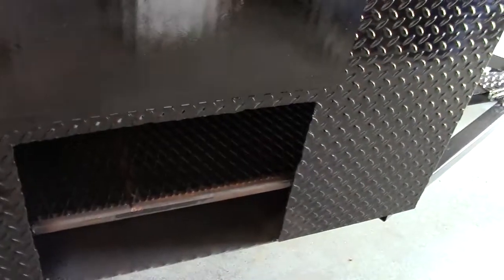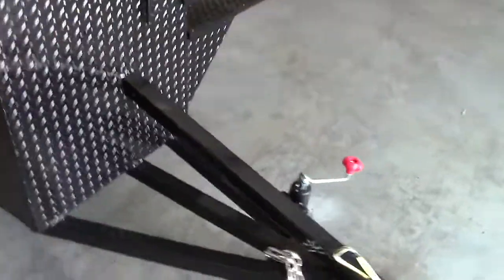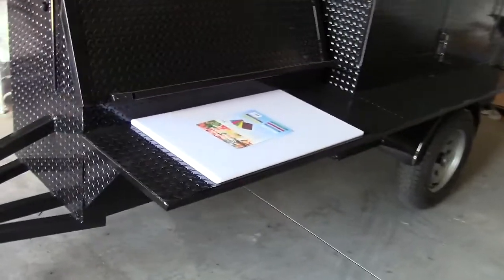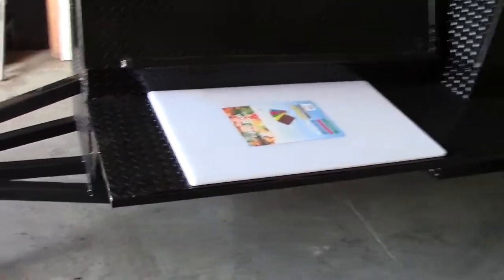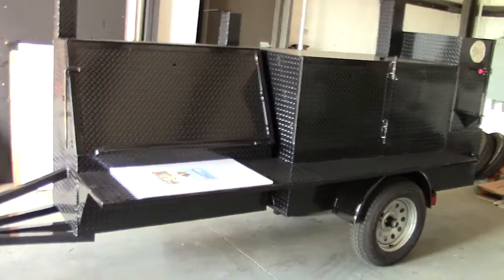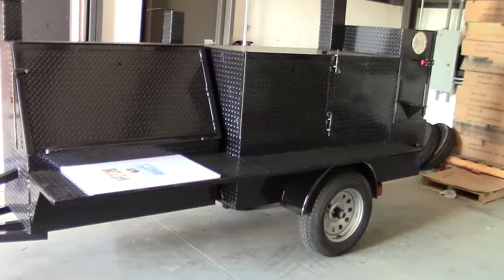We didn't screw this up — we do it the right way. There's huge clean outdoor access right to your firewood, your charcoal, right to your ash. So again, this is the Rib Master with the cutting board shelf. They wanted the cutting board, so we built the shelf for this NSF-approved cutting board. Give us a call, a holler, or a text — this is Barbecue Smoker Pros in Braselton, Georgia. Thank you very much.